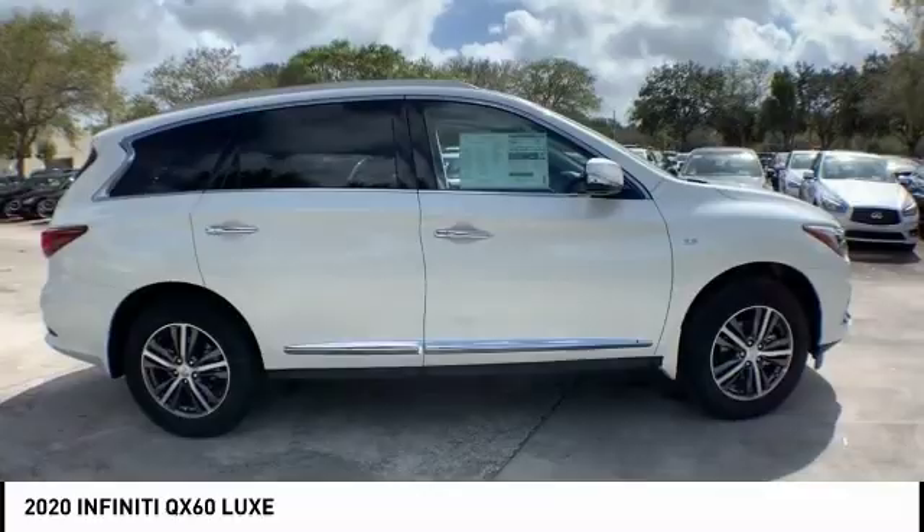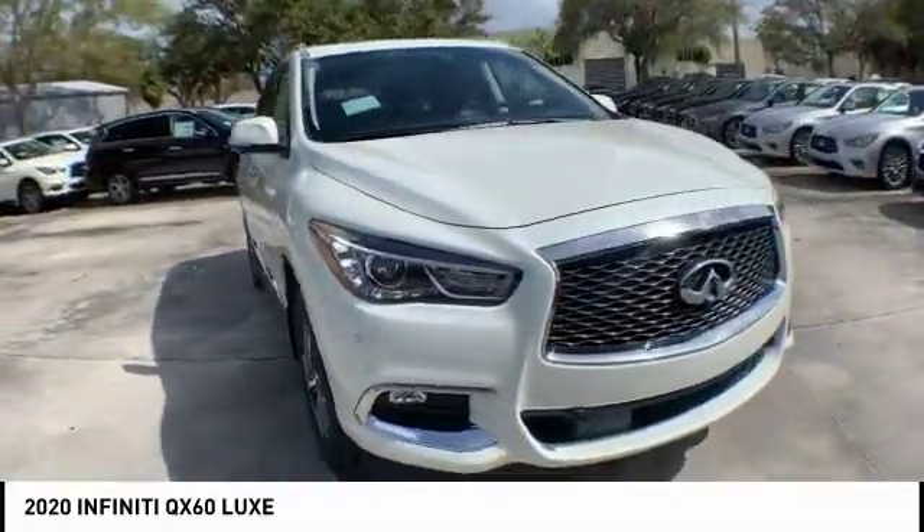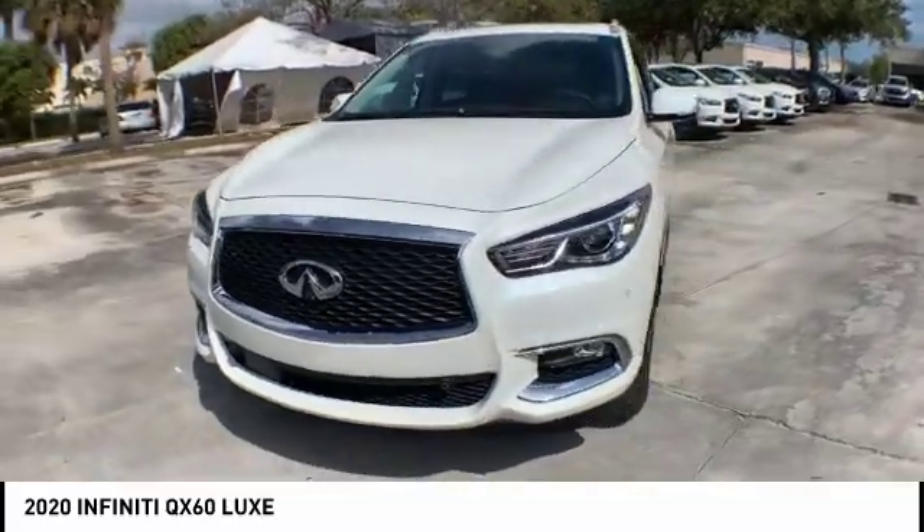In addition, the QX60 offers extremely high levels of safety, all with a sleek new design. Here are some of this vehicle's great options: